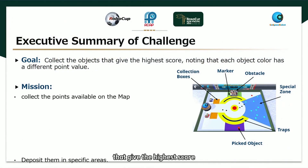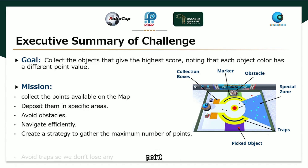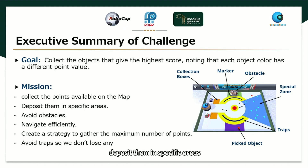Our goal is to collect the objects that give the highest score, as each object color has a different point value. Our mission is to collect the points available on the map, deposit them in specific areas, avoid obstacles, navigate efficiently, create a strategy to get the maximum number of points, and avoid traps so we don't lose any points.